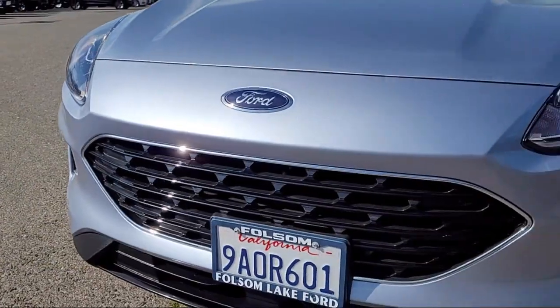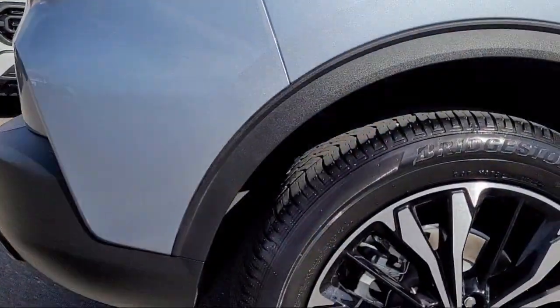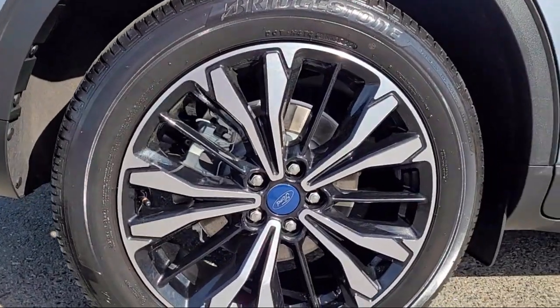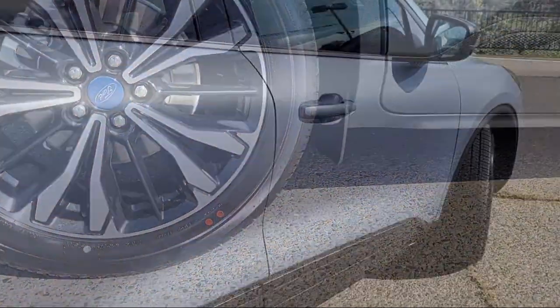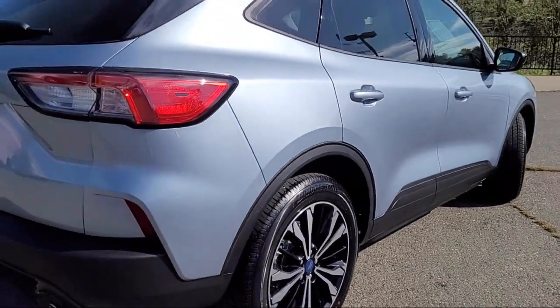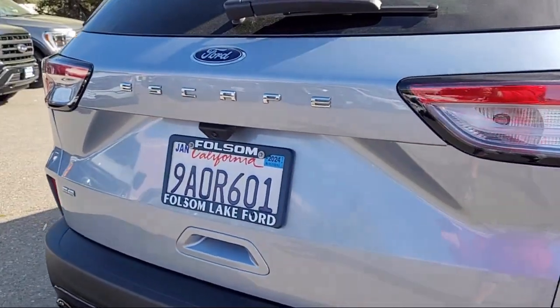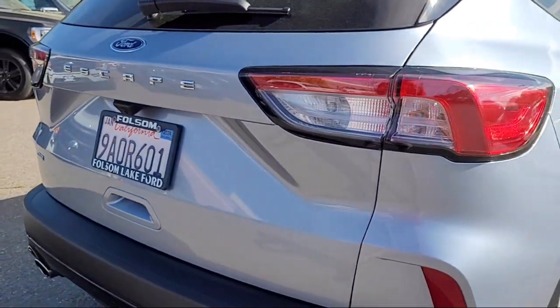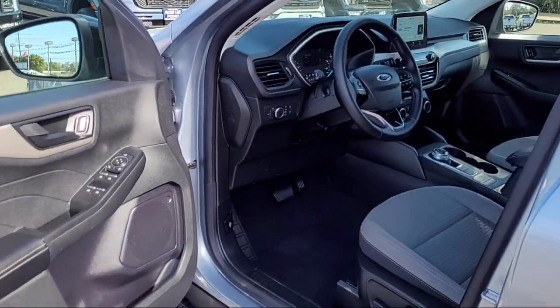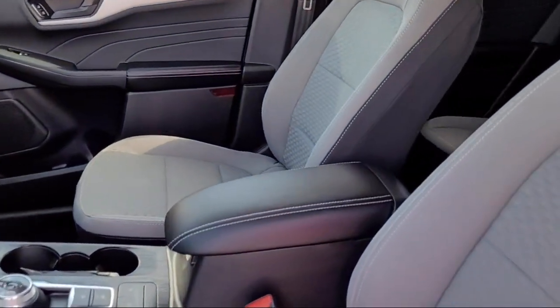It comes equipped with FordPass Connect, Rearview Camera, Auto High Beam Headlight Control, Convenience Package with Power Equipment Group, Emergency Communication System, Sync 3, 911 Assist, Sirius XM Satellite Radio, Keyless Entry, Rear Spoiler, Speed Sensing Steering, and Outside Temperature Display. And it has less than 5,000 miles on the odometer.